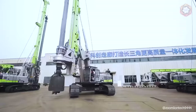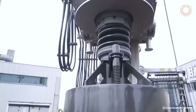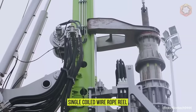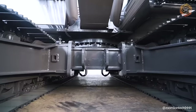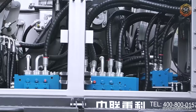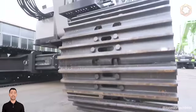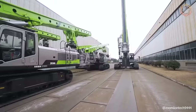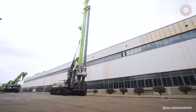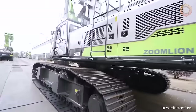The Zoomlion ZR 360L rotary drilling rig has a maximum drilling diameter of 8.2 feet and a maximum depth of 328 feet. The main rear winch with a single coiled wire rope reel and dual gear mechanism greatly increases the service life of the steel wire rope. High efficiency is ensured by a high-flow main pump, multi-stage rotor drive, and two-speed feed cylinder. A more stable design and higher load-carrying capacity are achieved by improved mass-section double booms with parallel lowering mechanism, a large slewing platform, and reinforced chassis.